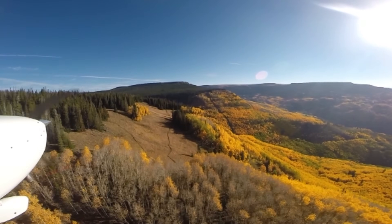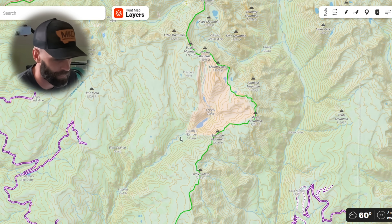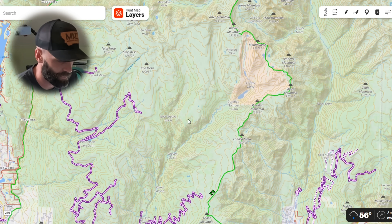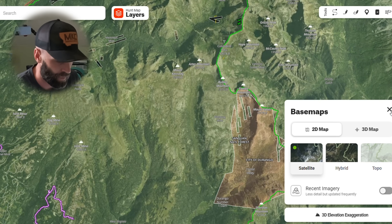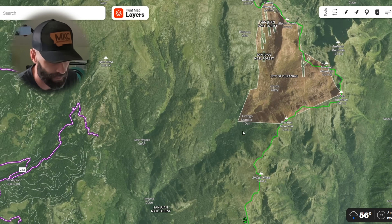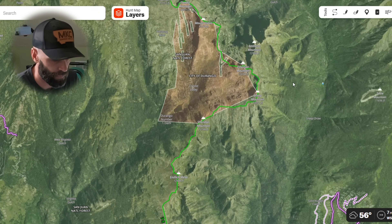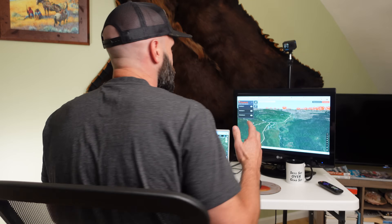You're going to see this exact same dynamic in the San Juans — again, big over-the-counter areas that a lot of quotas go into. Look at all the water in these areas. Going back to satellite imagery, there's tons of feed in the alpine and on those transition areas, and even down low there's a lot of feed. You've got a tremendous amount of timber for cover — great elk habitat, phenomenal habitat all over the place.